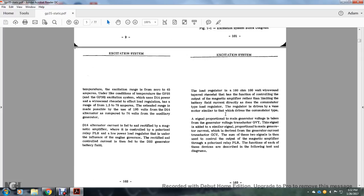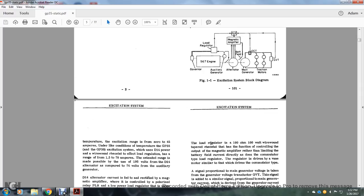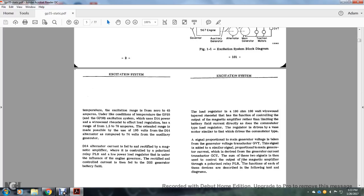The D14 alternator current is fed to the rectified magnetic amplifier, which is controlled by the polarized relay PLR — the power load regulator. A low power load regulator is under the influence of the governor's rectified control current and is fed to the D32 generator battery field. The load regulator field is a 100-ohm, 100-watt wire-wound tapped rheostat that controls the output of the magnetic amplifier rather than limiting the battery field current directly, as in the commutator-type load regulator. The regulator is driven by a vane motor similar to that used in the commutator type. A signal proportional to main generator voltage is derived from the generator voltage transducer, and a similar signal proportional to main generator current is derived from the generator current transductor. These two signals control the output of the magnetic amplifier through the polarized power load regulator.